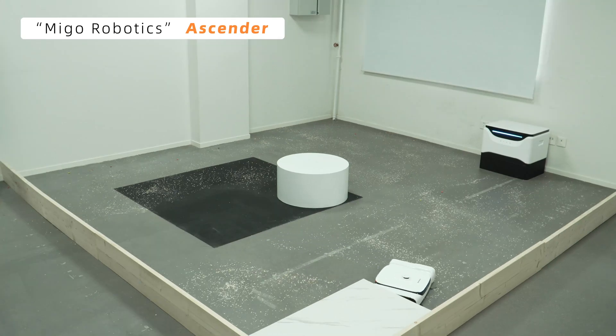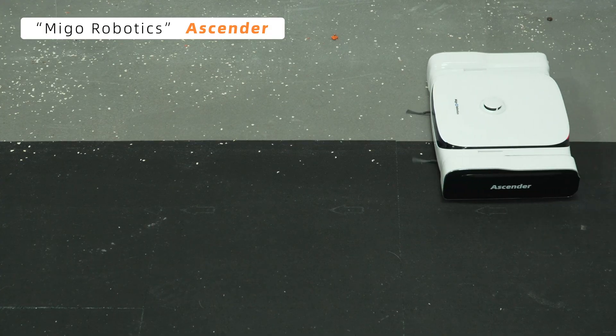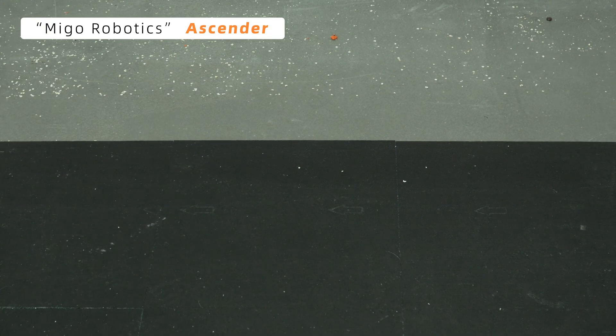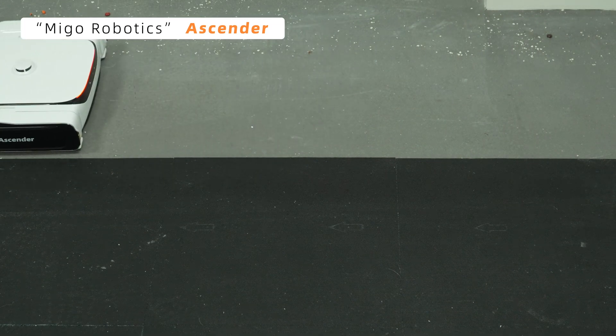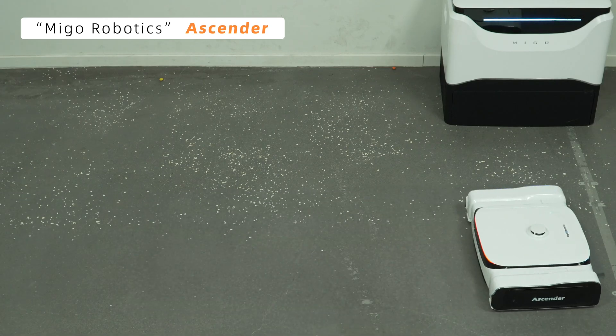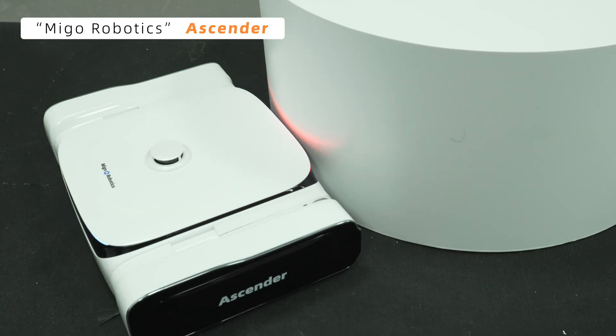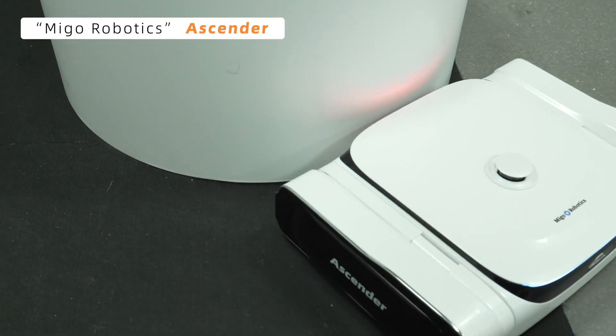Finally, we have Ascender. As seen on camera, Ascender does a great job on the cement floor and occasionally misses spots on the carpet — this is expected. Equipped with a LiDAR sensor and an HD camera, it avoids obstacles and plans its routes precisely. During cleaning, Ascender even performs a drift, moving laterally around obstacles. So cool!